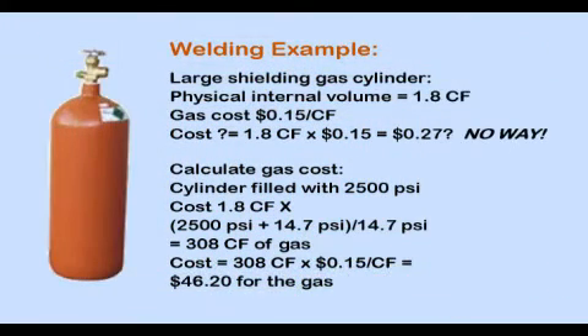To fully understand the implication of a pressure increase in gas volume, consider this example. A full-size gas cylinder has an internal physical volume of 1.8 cubic feet — but that's not what you pay for. The gas volume in the cylinder is proportional to the absolute pressure, which is gauge pressure plus 14.7 PSI. The cylinder is typically filled to 2500 PSI, so adding 14.7 to 2500 and dividing by 14.7, then multiplying by 1.8 cubic feet, shows there are 308 cubic feet of gas in the cylinder. That is what you pay for.